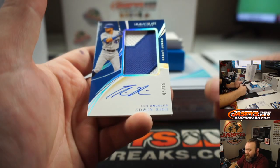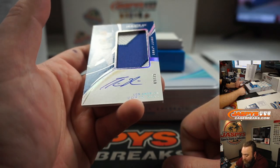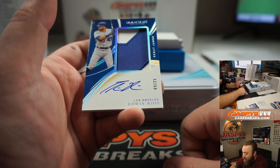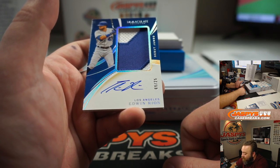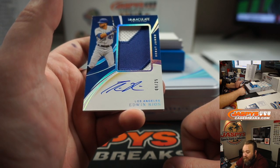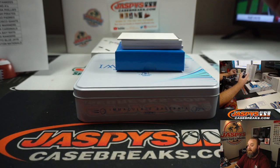Debut Jumbo Relic and Auto — Edwin Rios, Dodgers random number block, spot nine. Travis Melburn. Congrats, Travis. Very nice patch out of there for you.